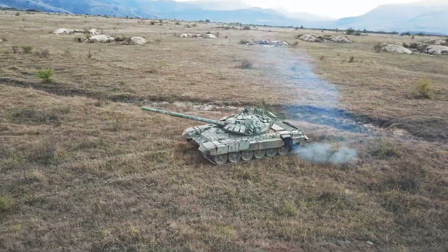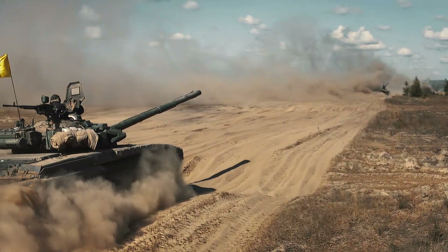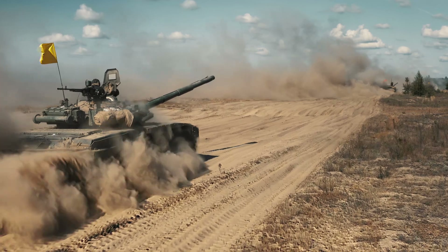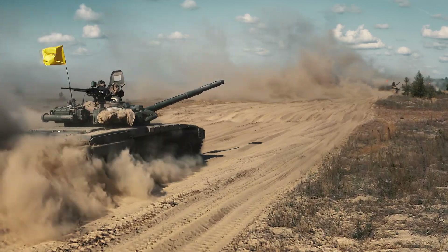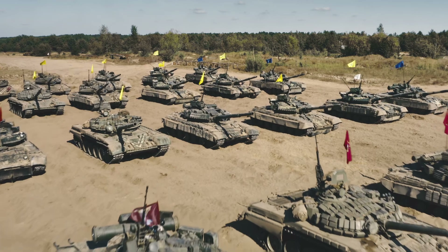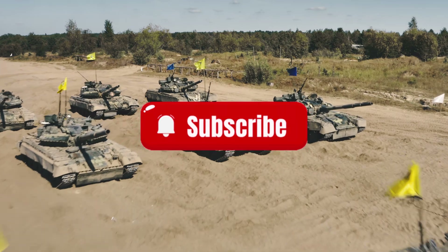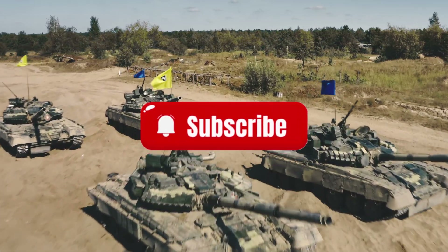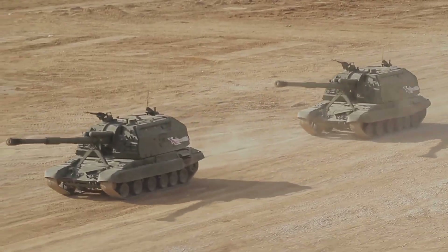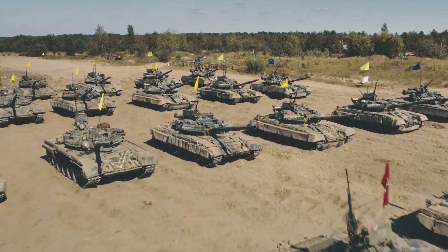But this is just the beginning of our journey into military technology. Next week, we'll be diving into the world of next-generation combat aircraft — and trust me, what these planes can do will make your jaw drop. If you enjoyed this deep dive into armored warfare, smash that like button and hit subscribe. Leave a comment below telling us which of these tanks impressed you the most — was it the Leopard's high-tech systems, the Abrams' proven combat record, or maybe the Armata's revolutionary design? Until next time, this is Now You Know, signing off.